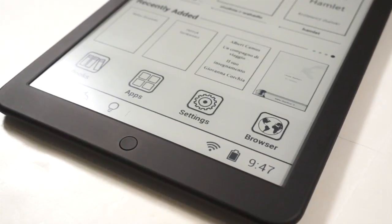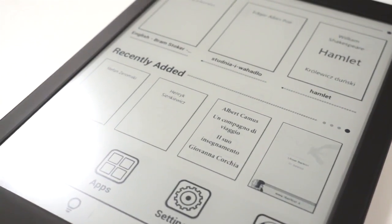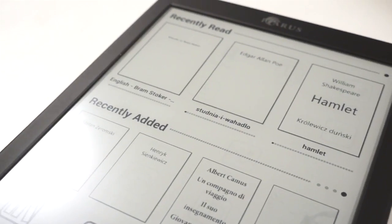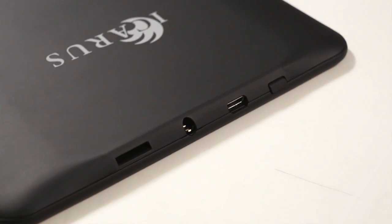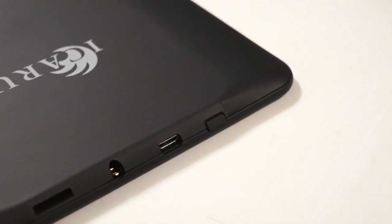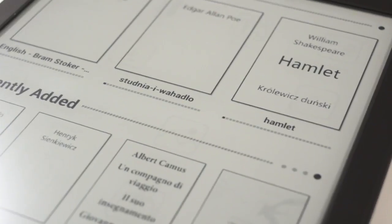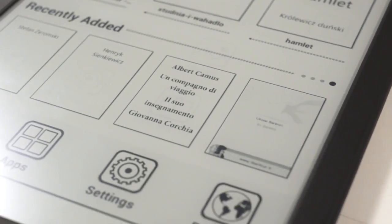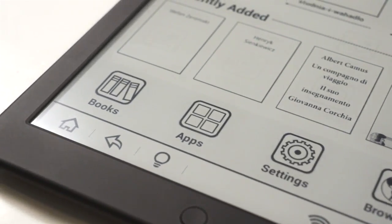Hey everybody, this is the Icarus Illumina XL. It's an 8-inch e-reader. It features a capacitive touchscreen with a resolution of 1024 by 768. It uses E-Ink Pearl HD, and underneath the hood is a 1 gigahertz processor and 512 MB of RAM. There's 8 gigs of internal storage, but you can enhance that via the SD card.